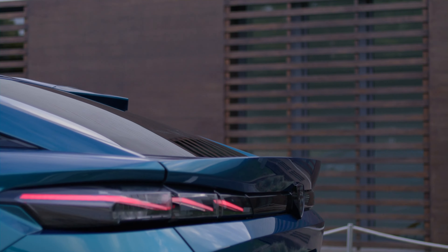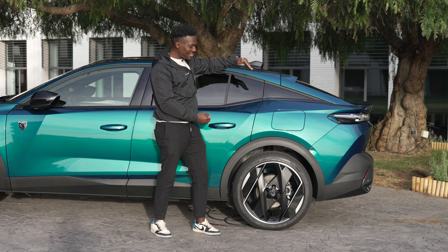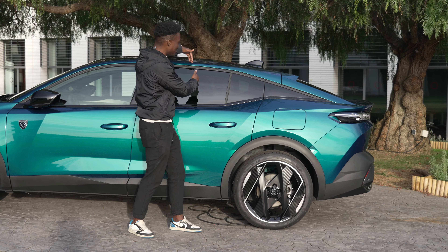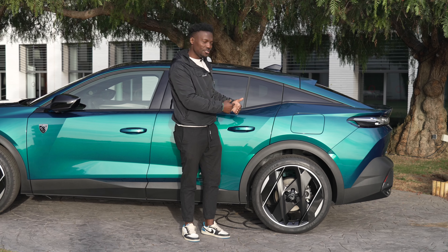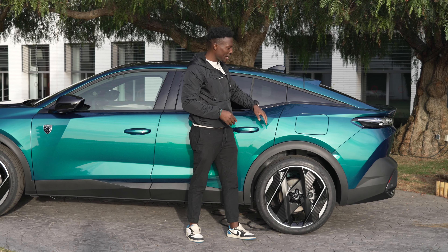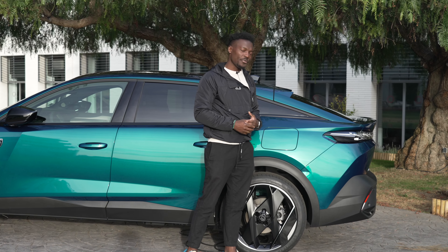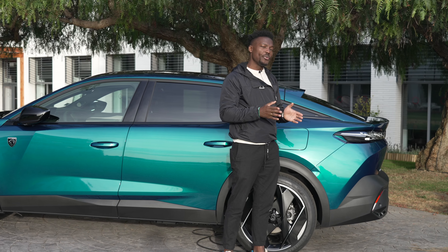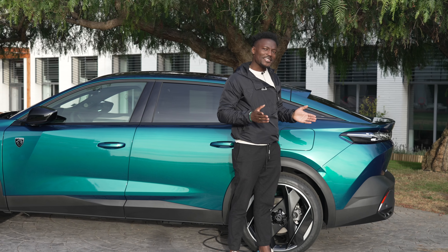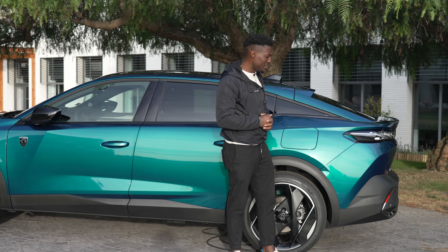We've got a fastback design which slopes toward the back, starting later on the rear of the car. This allows for better headroom inside. This is a plug-in hybrid, so you can plug it in or top up the fuel tank when needed. The battery will last about 40 miles on pure electric only, which is pretty decent - it means you can drive this without worrying about topping up anytime soon.